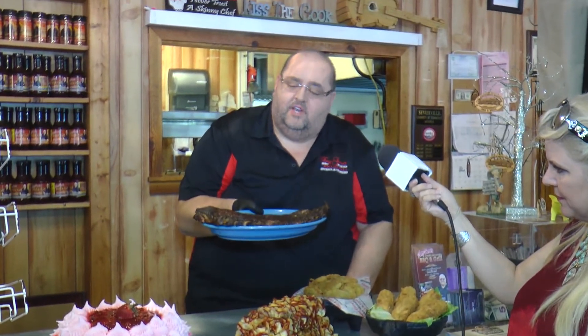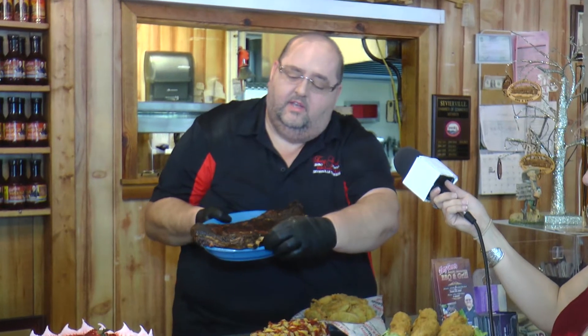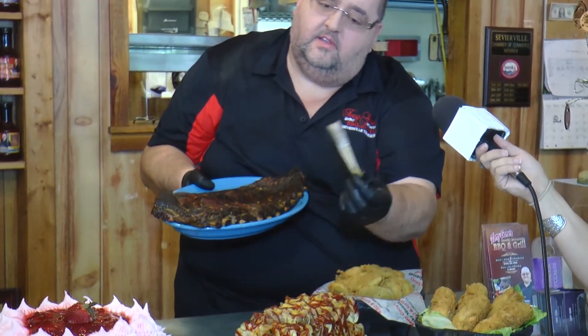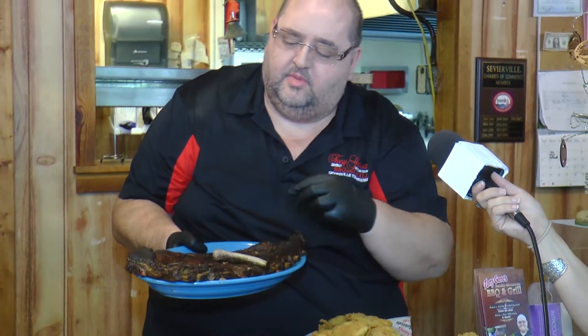Everybody loves our ribs, and here's why. Watch this — I'm gonna take this bone. Look at this. Wow, the bone comes right out. No effort. The meat's not stuck to the bone. A lot of times you get ribs and you have to pull them off the bone. Ours fall off the bone.